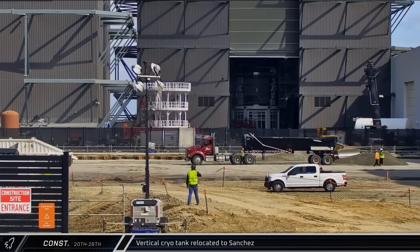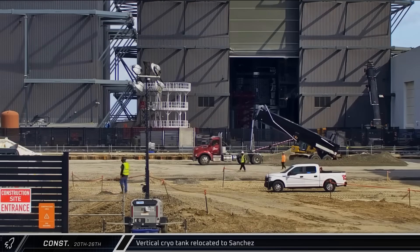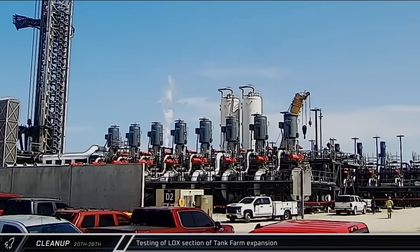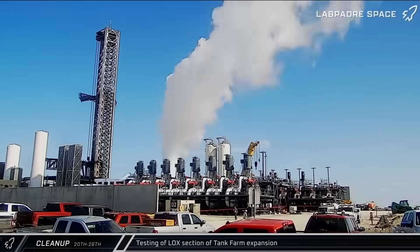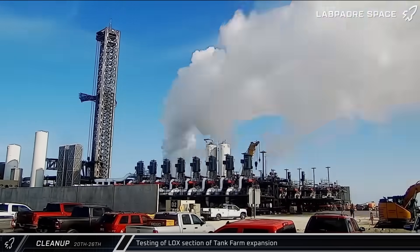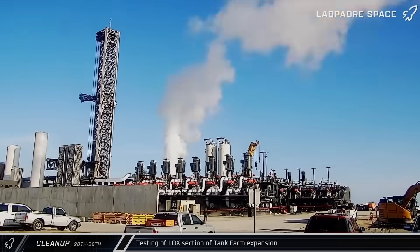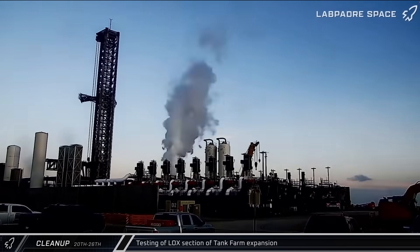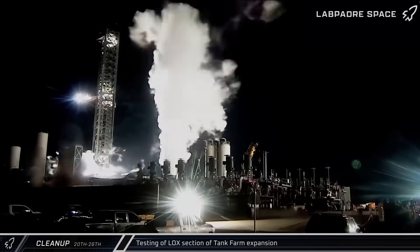A vertical cryogenic storage tank was brought out of Star Factory and sent over towards the Sanchez site. And speaking of cryogenics, the one and only testing update this week saw the liquid oxygen section of the tank farm and pumping station being put through a long-duration test. Each of the eight pumps sequentially frosted over as they began to flow propellants through their lines. Once the station is commissioned and fully operational, it'll allow SpaceX to load Starship and Super Heavy much faster for launches.